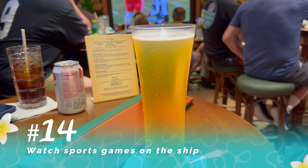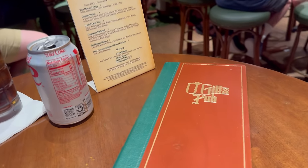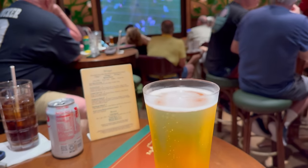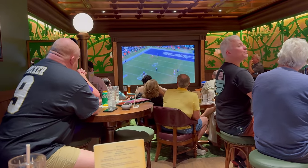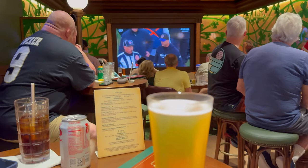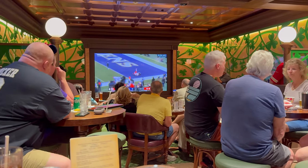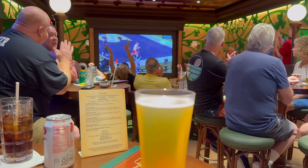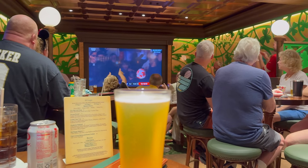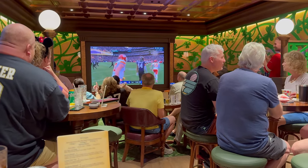Speaking of lounges, if you happen to be on board with a sports fan or during a big sports game, you're not going to miss it. Ogill's, which is the Irish pub-themed bar in the adult area, is going to have the game on all their televisions. If it's a really big game like a playoff game, they might even have it playing on the giant screen on the funnel. So don't worry — you're not going to miss anything while you're on board and you'll still see your favorite team play.